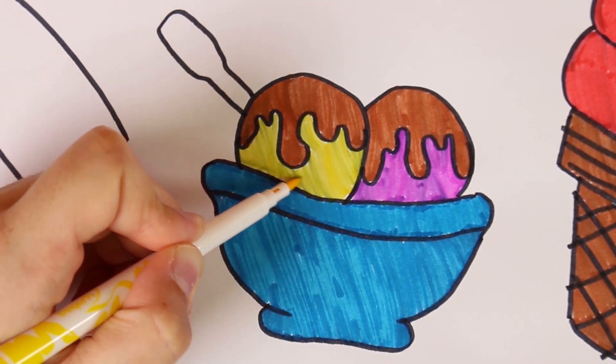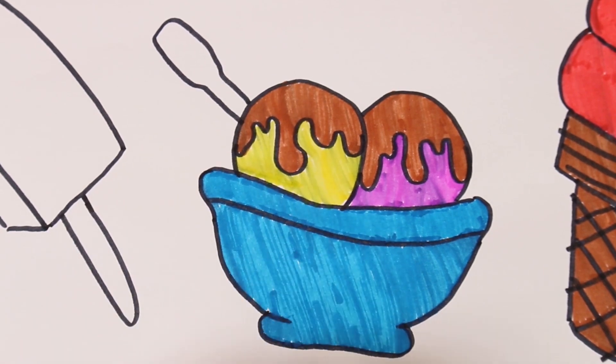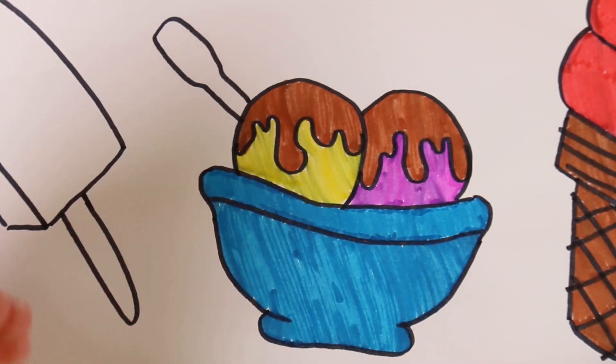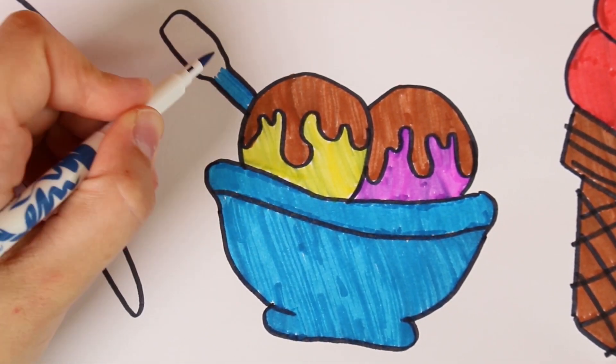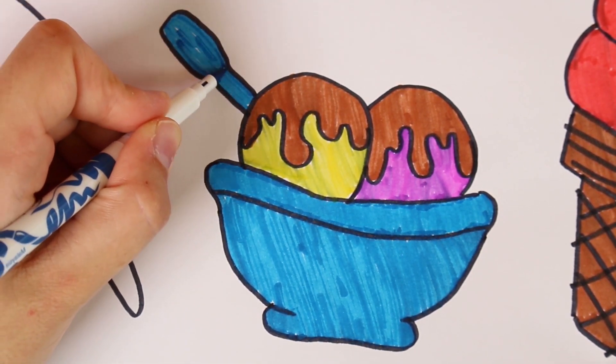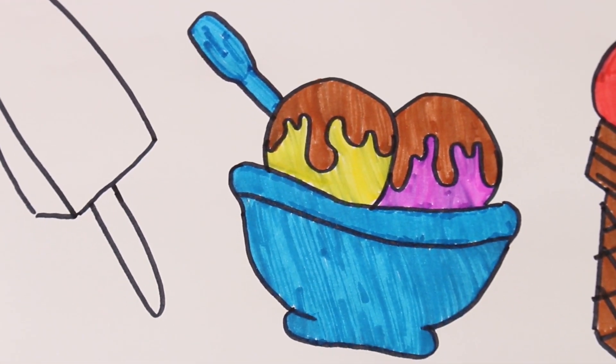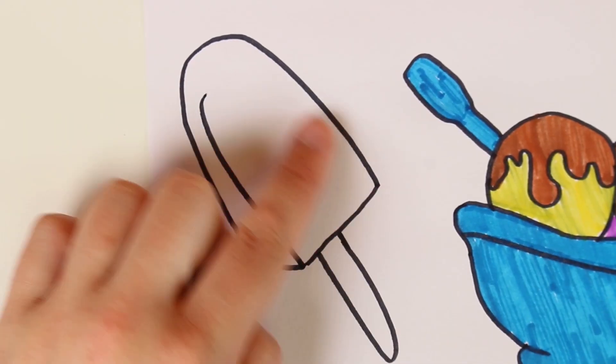Do you like it guys? Look how awesome it looks. Now we're just missing our spoon. The spoon has to be the same colour as the bowl. Here we go. Remember guys, the colour blue is a really nice and calm colour. It's the same colour as the sea and the sky. But can you think of more things that are the colour blue? There we go. That looks awesome.